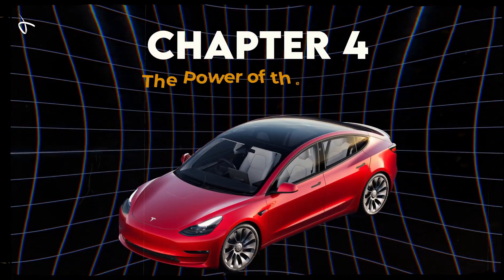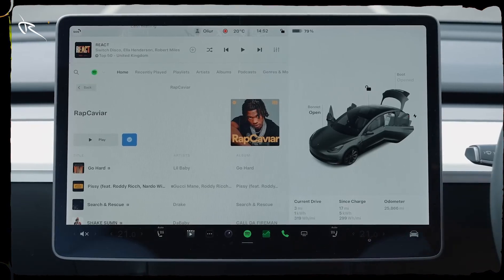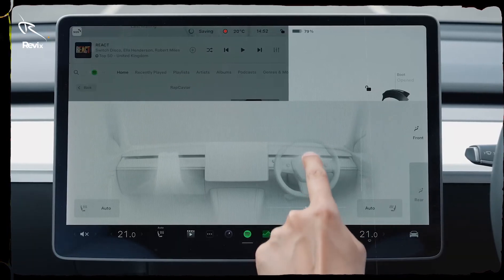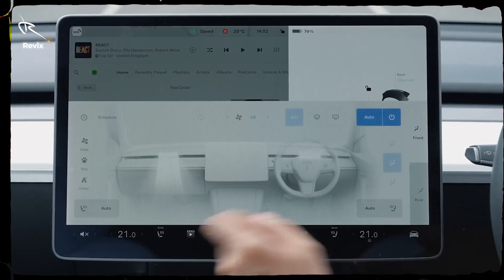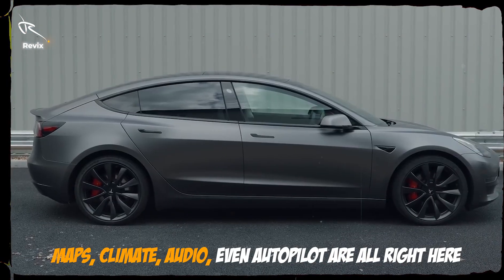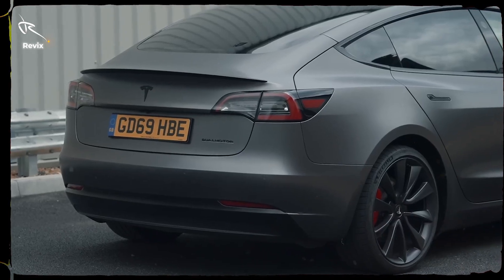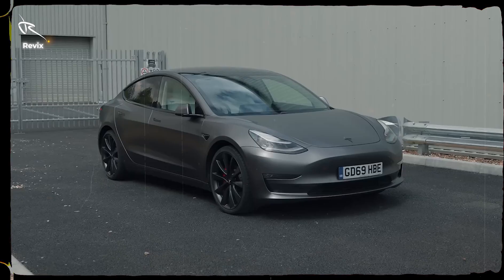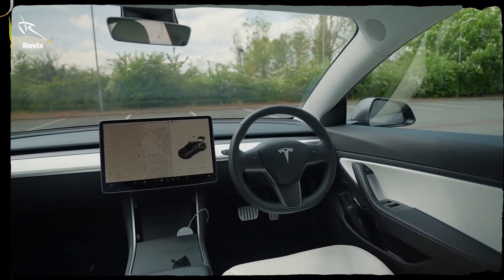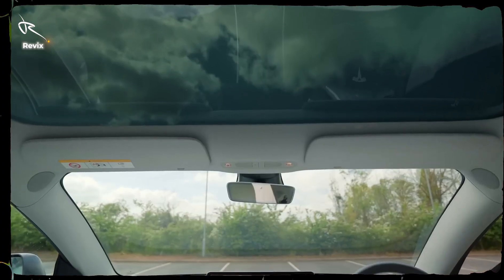Chapter 4: The Power of the Screen — the 15-inch command center. This touchscreen is your ultimate command center. Forget clutter — Tesla's streamlined design means you control everything from this sleek display. Maps, climate, audio, even autopilot are all right here. Need to change lanes? The car's sensors display real-time visuals, making it feel like you're in a video game. The screen is responsive, intuitive, and feels straight out of a sci-fi film. With one screen, Tesla has redefined the driving experience.